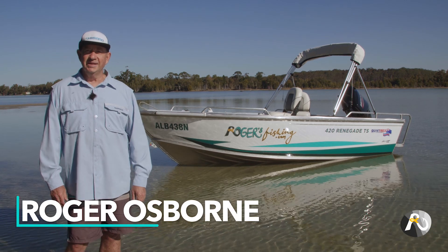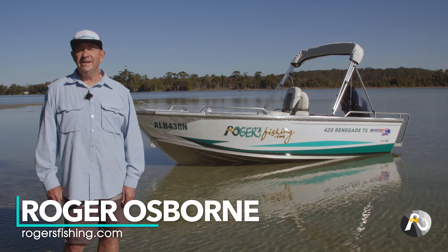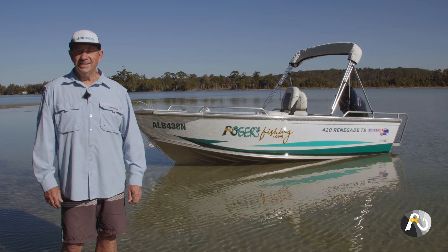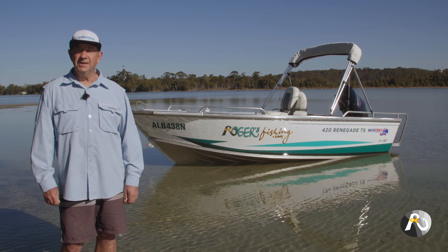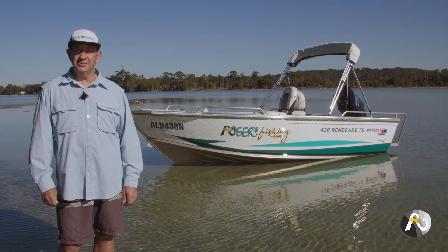Hi, my name's Roger Osborne. In today's video, I'm going to walk you through the steps that I took in choosing my new fishing boat. But before we get into that, I just want to give you a quick heads up about rogersfishing.com, Australia's newest online fishing community.